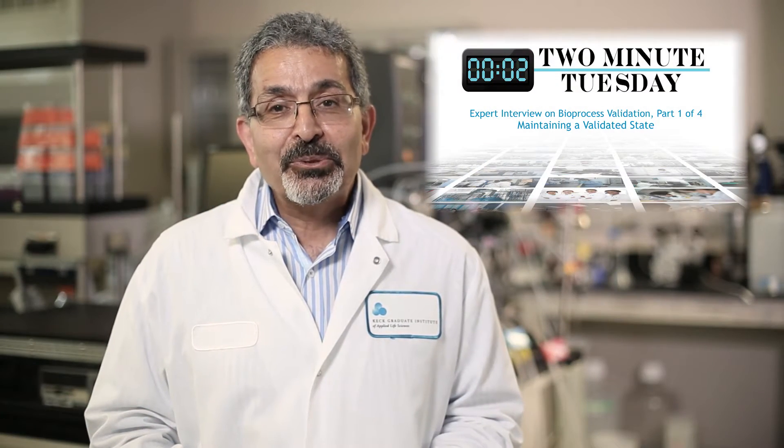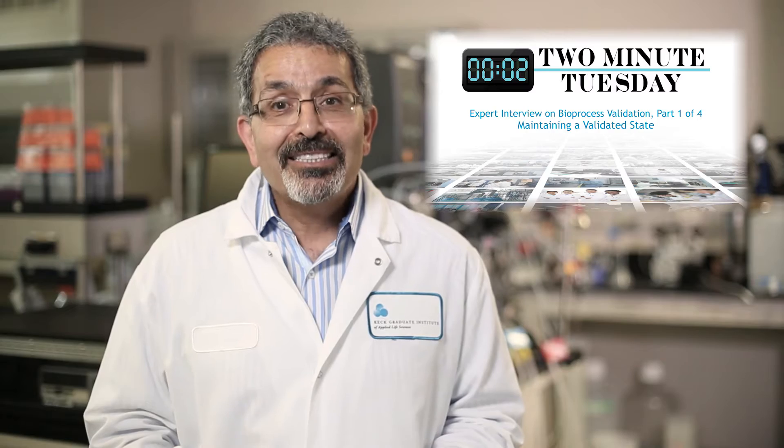Hello and welcome to another Two Minutes Tuesday Expert Interview. Let's get started.